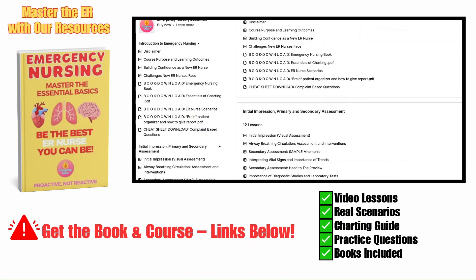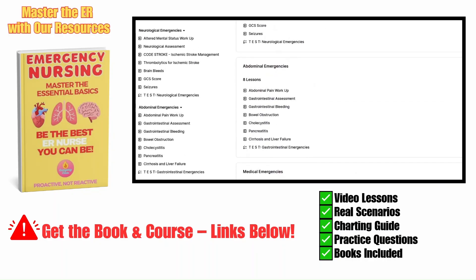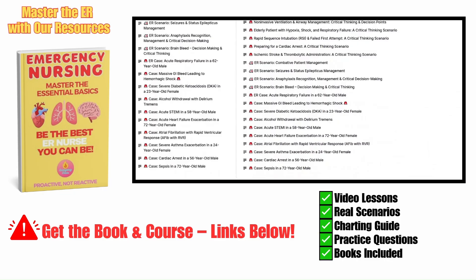I put the essentials of what I've learned as an ER nurse into our resources. I created them to help you save time and energy with mastering the chaos of the ER. They are packed with everything you need, including emergency fundamentals, practice questions, real scenarios, charting essentials, and practical tips to help you feel confident and prepared in the ER.